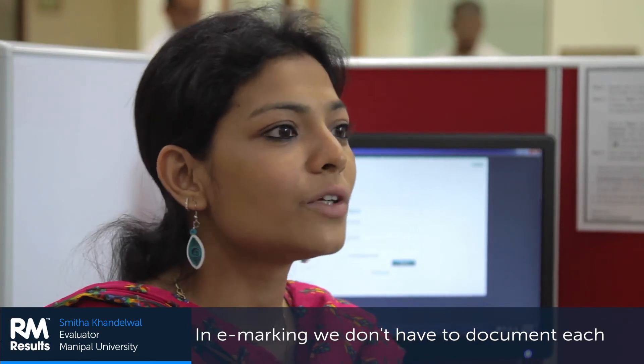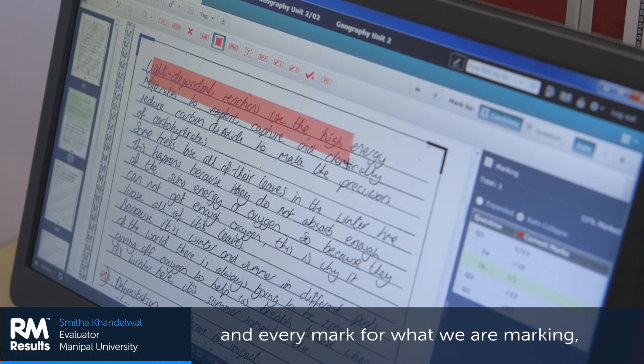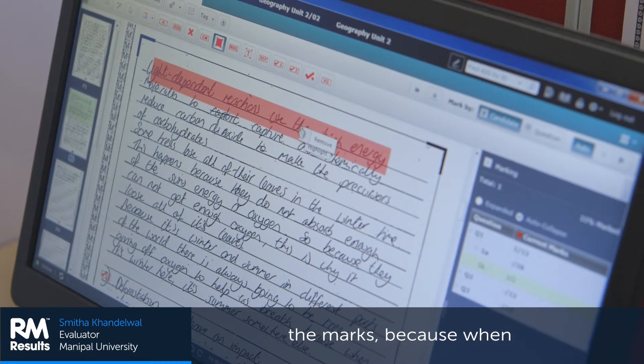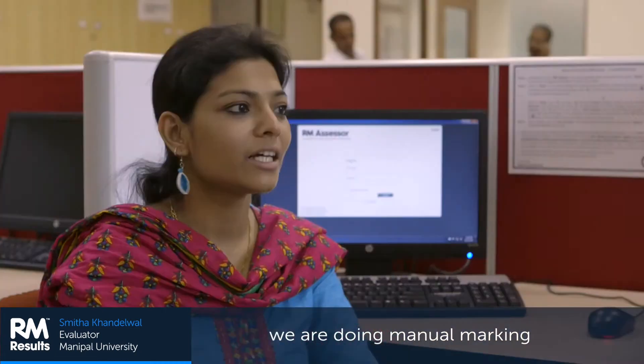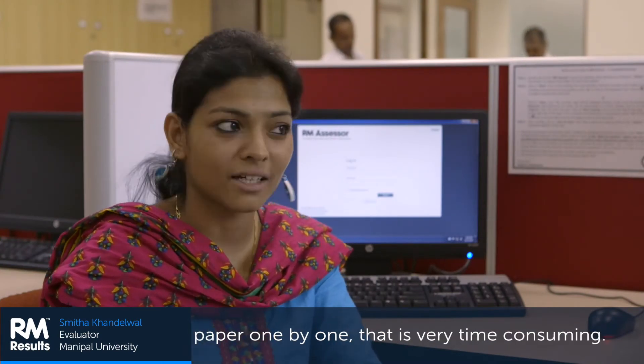In e-marking, we don't have to document each and every mark that we are giving. We just keep on entering the marks. Because in manual marking, we have to record all the marks on paper one by one — that is really time consuming.